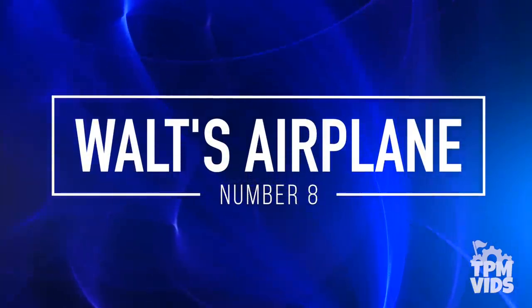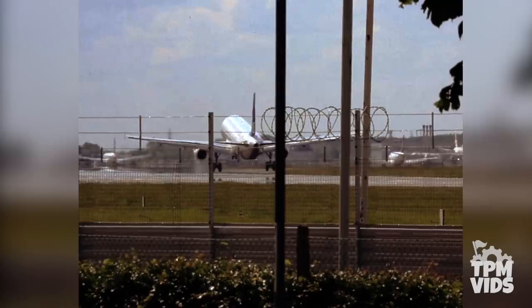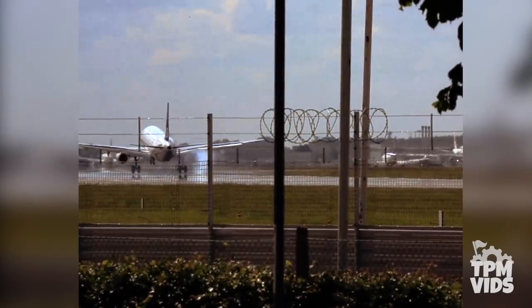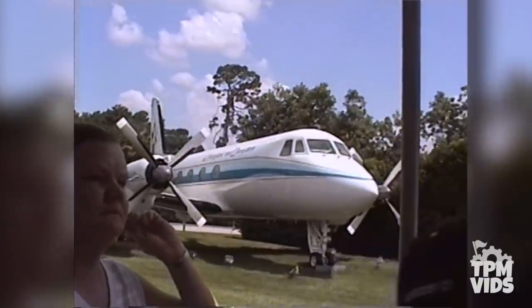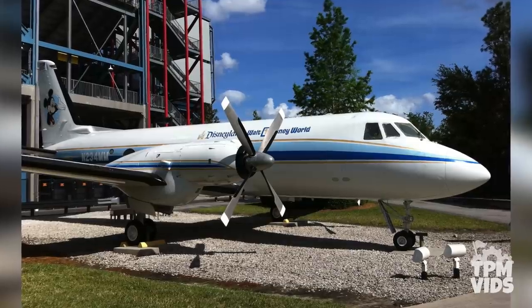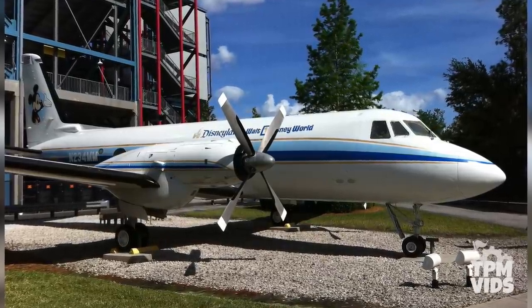Number 8: Walt's Airplane. On October 8th, 1992, an airplane touched down on World Drive in Orlando and found a home on the back lot at Disney MGM Studios. This aircraft, which went by the name of The Mouse, was in fact Walt Disney's actual airplane and holds a lot of Disney history.